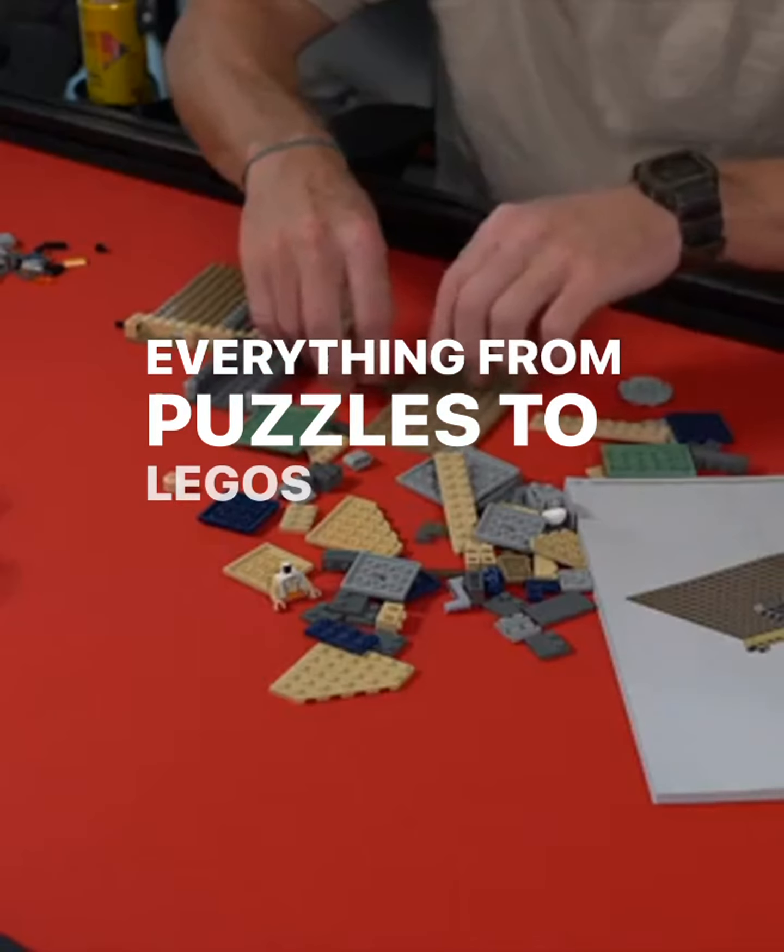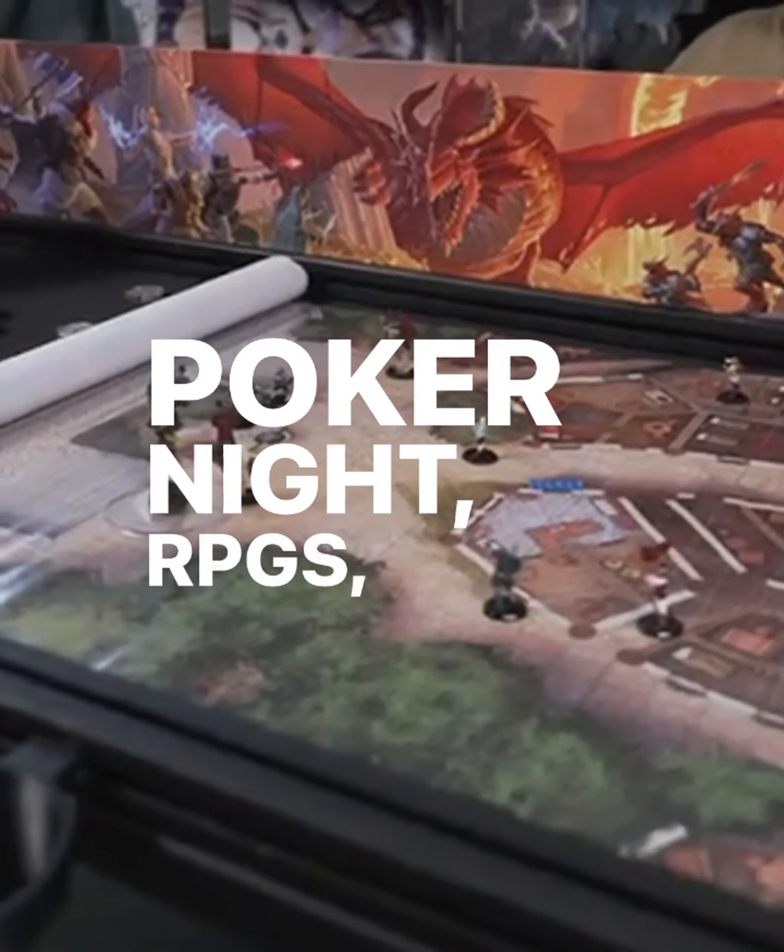Everything from puzzles, to Legos, to crafts, to poker night, RPGs, board games.